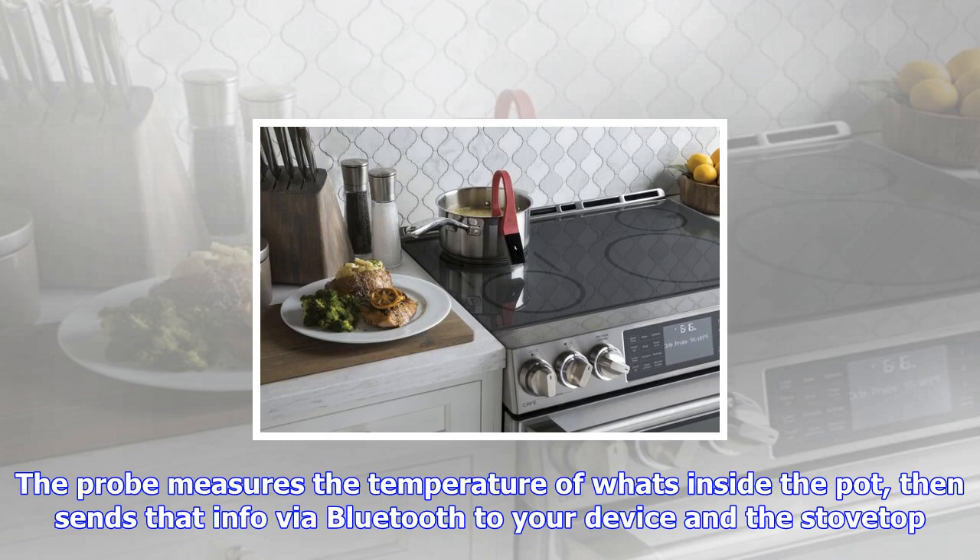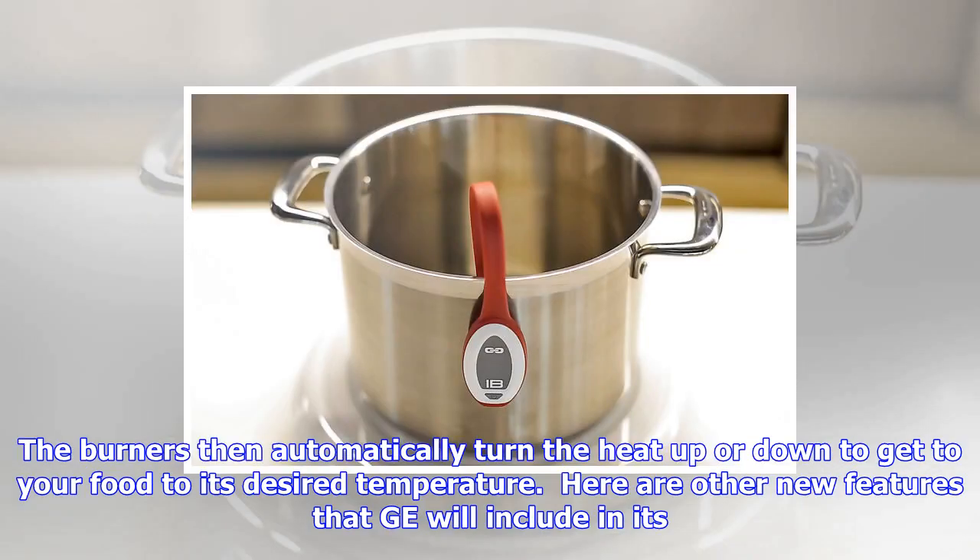Other new features include the wall ovens working with the Drop Recipes iOS app, so you can find a recipe and preheat the oven via Wi-Fi from within the app. Drop, a company that previously created a smart kitchen scale, had previously integrated its recipe app with a series of wall ovens from Bosch.